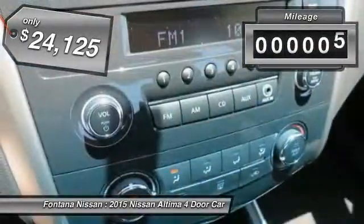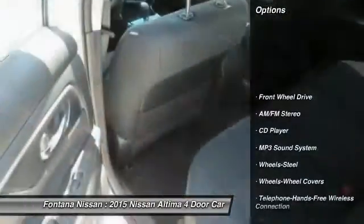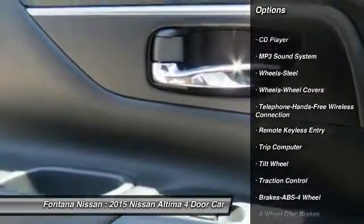This vehicle has less than 100 miles. Here are some of this vehicle's great options: anti-lock braking system, traction control, Bluetooth wireless data link for hands-free phone,